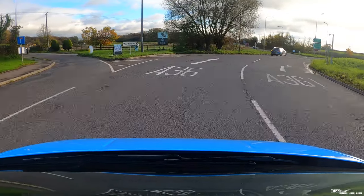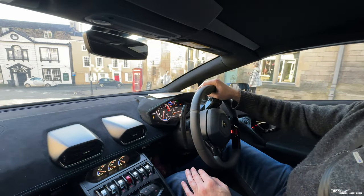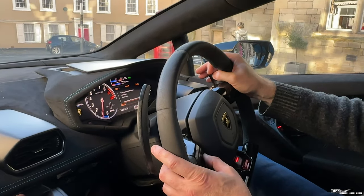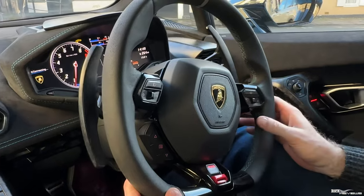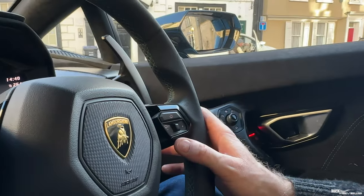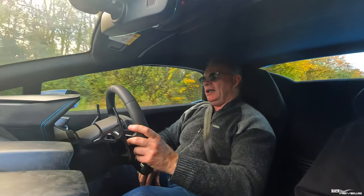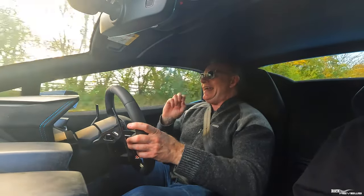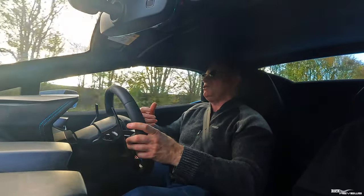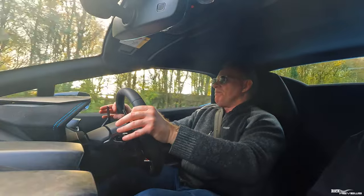The steering wheel is an interesting one — much like Ferrari, there's far too much functionality on it. You've got the indicators with a left-hand slider button: slide left for the left indicator, a little hold does a lane change, a long hold latches it. You'd think the right-hand slider does the same for right turns — but no, that switches the wipers on, as I found out. To cancel a latched indicator you have to press the button in — not very intuitive.